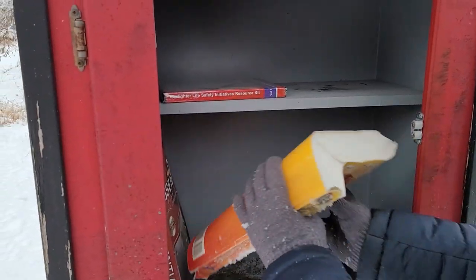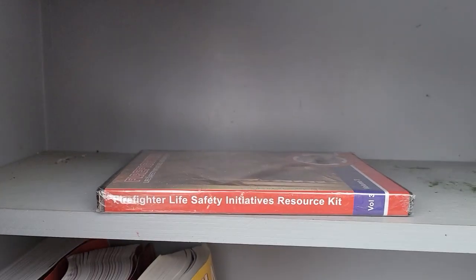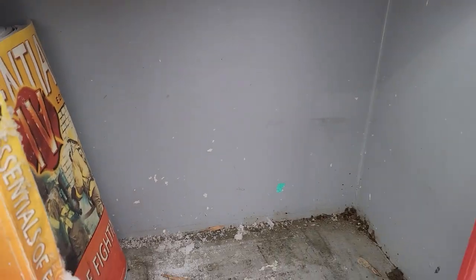So somebody else already threw out the moldy books. Yeah, I think you can still kind of see the dirt and grime on there though.